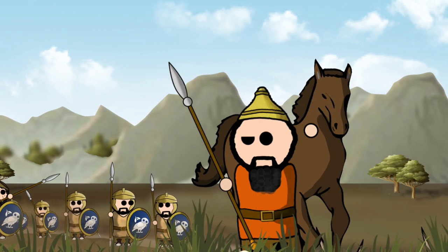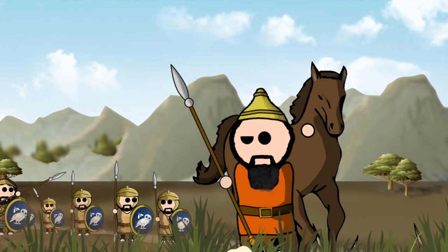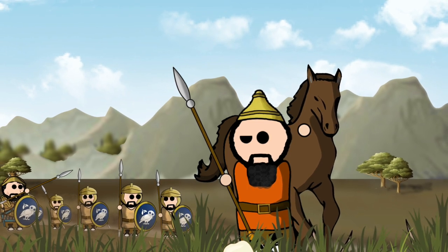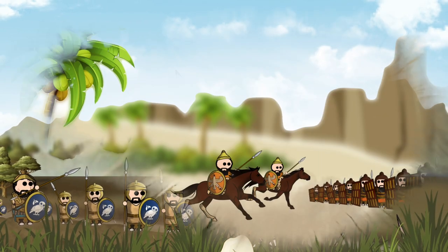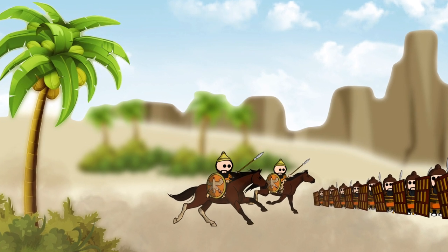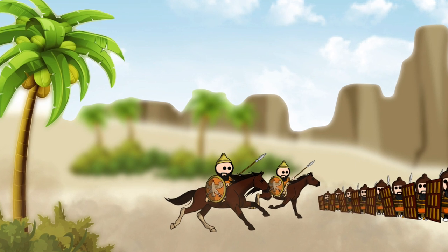When not in combat, the Asabari were still a key component in the Achaemenid armies. More often than not, smaller divisions of Asabari would be sent out on scouting missions. These scouting missions would be anything from counting the size of an enemy force, or simply mapping out the terrain that was ahead of them. As they were horse riders, this made them perfectly suited to such a role, as they could easily travel more ground faster than on foot, and also run away if they were spotted by the enemy.